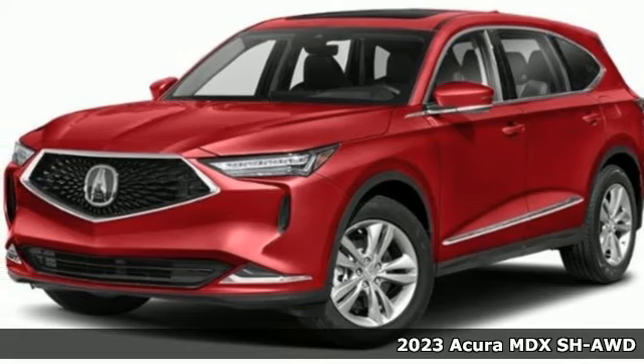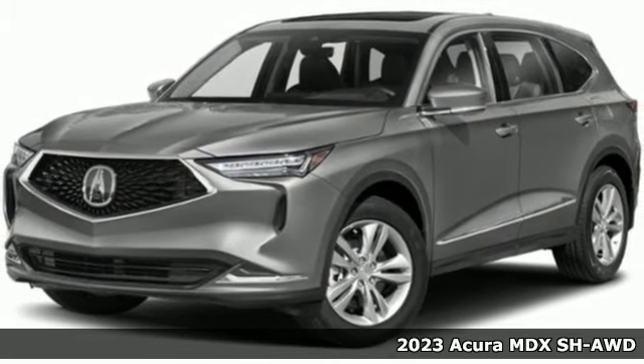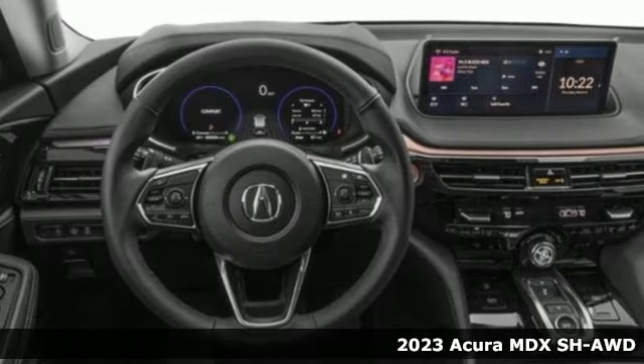It's a 2023 Acura MDX. Acura has a legacy of innovation, a legacy that continues here. It comes with all the amenities you need.